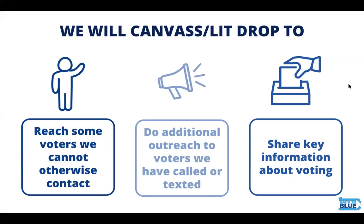We canvass and lit drop for a lot of different reasons. First, it helps us reach some voters that we can't otherwise contact, whether that's on text message or email. It also helps us do additional outreach to voters that we've called or texted that might need an extra push. Last, we are able to share key information about voting and educate voters about how to vote properly.